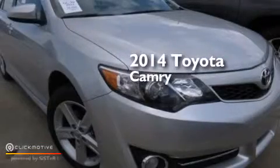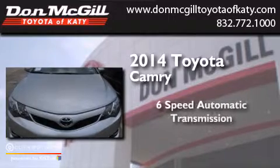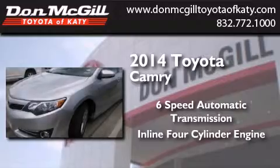This is a 2014 Toyota Camry. This four-door sedan has a six-speed automatic transmission and an in-line four-cylinder engine.